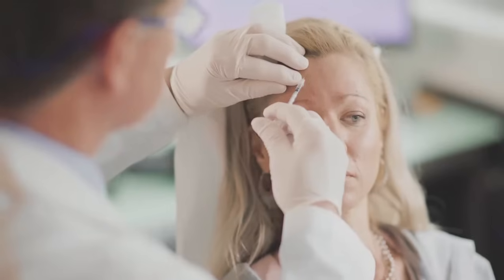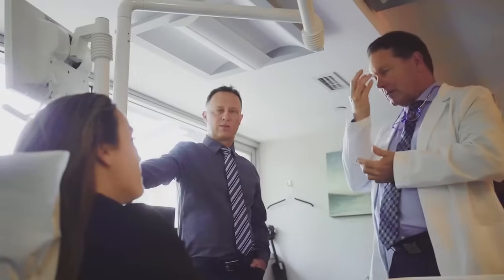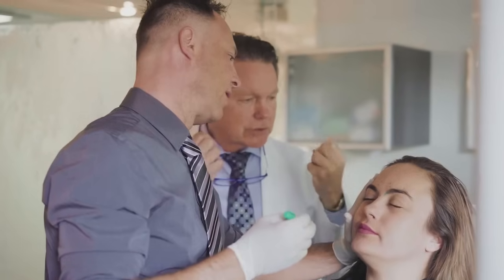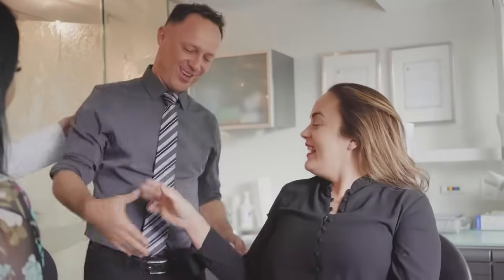The training that you get here at this program is so comprehensive. You learn not just how to get rid of lines and wrinkles on patients who come in, but actually how to treat that patient and understand from an anatomical standpoint what you're actually doing for them, how that will work for them, and to be able to do it in a predictable way. If you're really wanting to learn from a great program, this is the place.